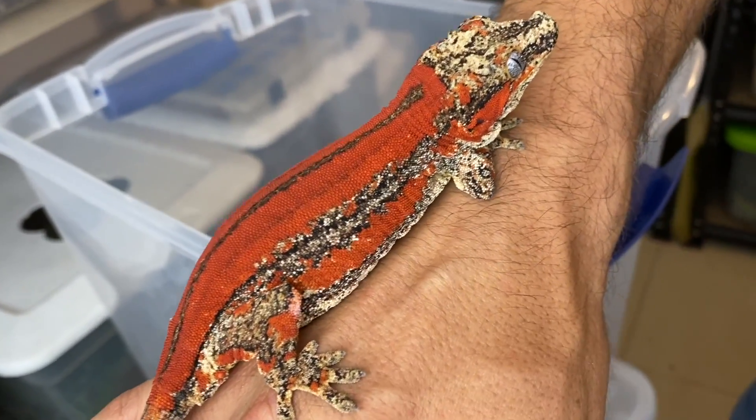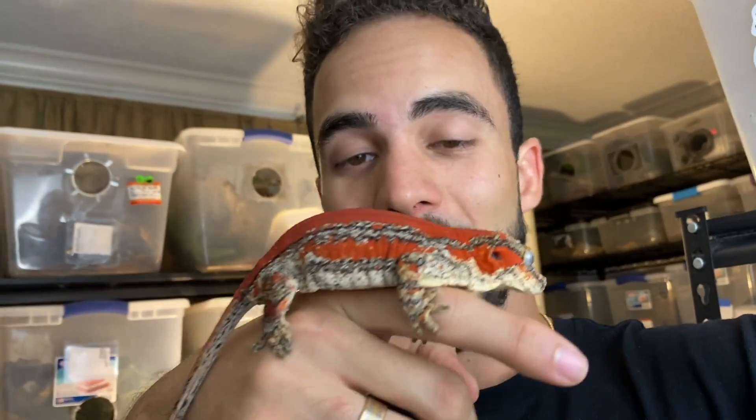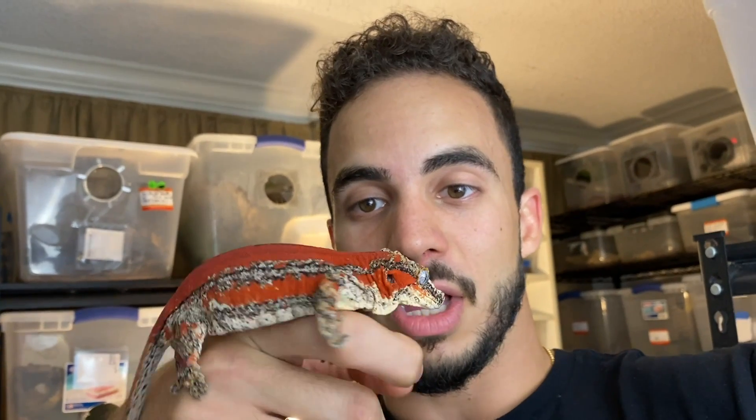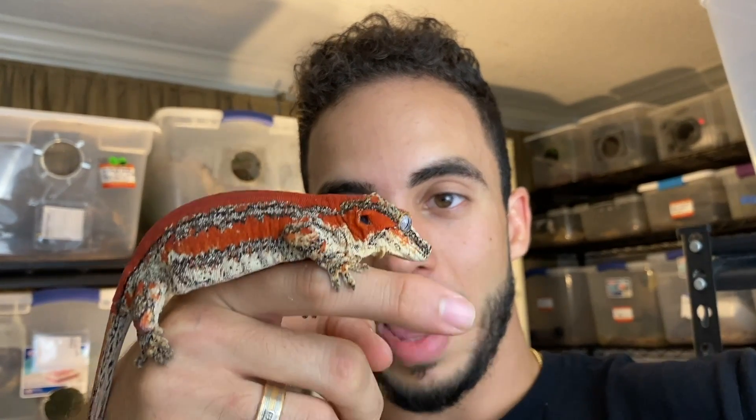I also want to show you some of the other gargoyle geckos that we imported. This girl doesn't have a name yet — I've got to give her an epic name because she is an epic gecko. I'm going to need your guys's help naming this girl, so put your suggestions down in the comments below. Let me know what I should name her because this thing is on fire.